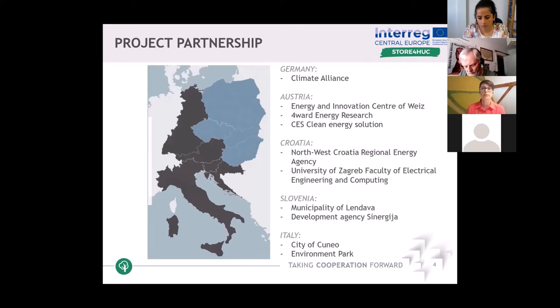From Austria, we cooperate with the Energy and Innovation Center of Weiz, with Forward Energy Research from Graz, and with the Clean Energy Solution Company from Vienna. Additionally, we involved the City of Cuneo from Italy and Environment Park, also from Italy, from Turin. Climate Alliance from Germany are our hosts today. The last two project partners come from Slovenia: Municipality of Landova, and the lead partner, Development Agency Synergia, both from the north-eastern part of Slovenia.